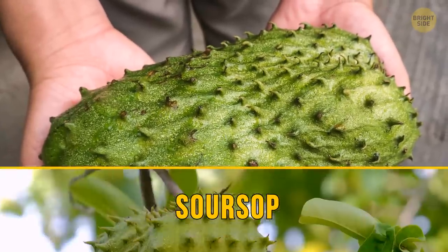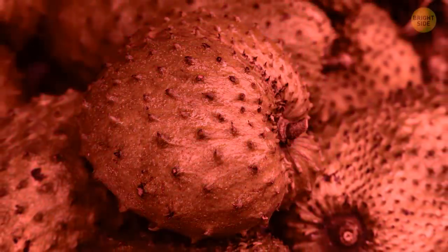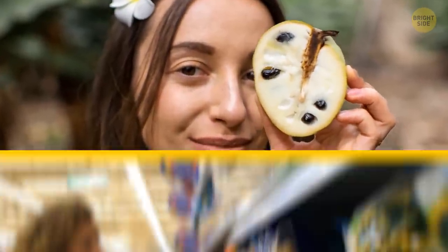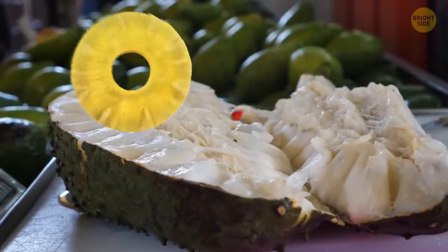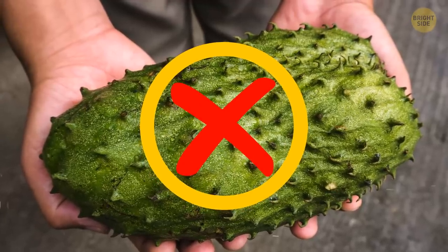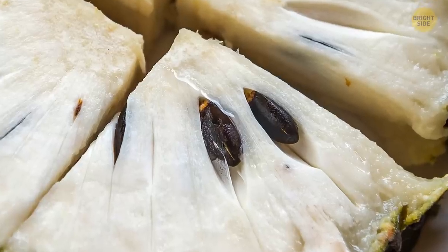Soursop is one more fruit that's not readily available in the U.S. It's also referred to as guanabana and can release dangerous toxins, leading to very unpleasant consequences if not ripe. Soursop fans, don't be sad — you might find some frozen pulp in supermarkets. The fruit itself is yummy: it tastes like a mix of pineapple and strawberry. However, it's not FDA-approved because of its safety issues, and if you eat soursop, remember to avoid the seeds, as they're toxic.